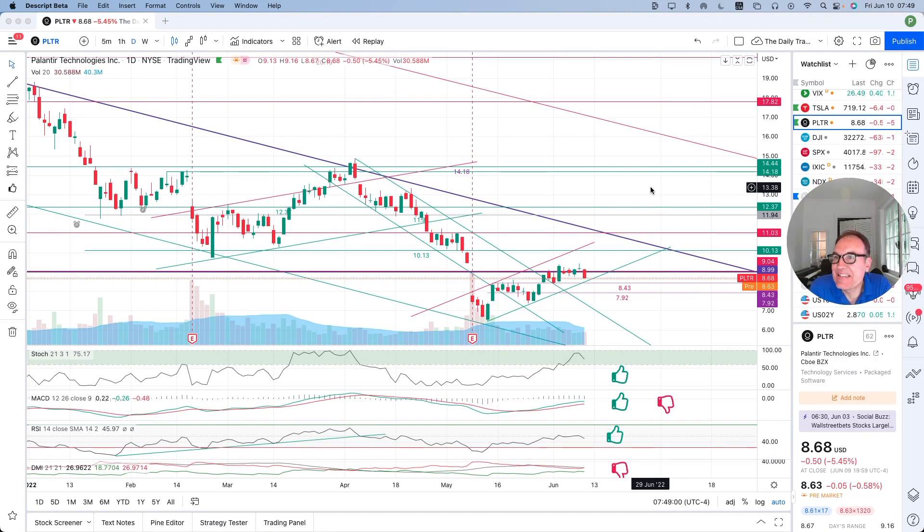Palantir closed at $8.68, down 50 cents, 5.45%. Post-market, we are down a further 5 cents.